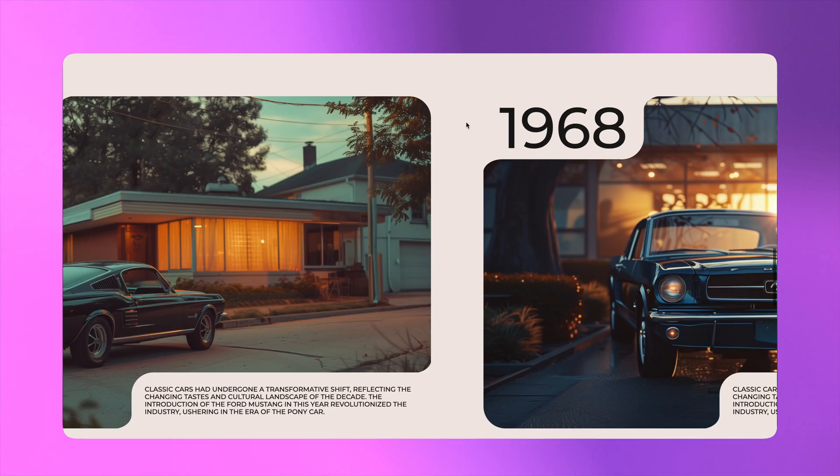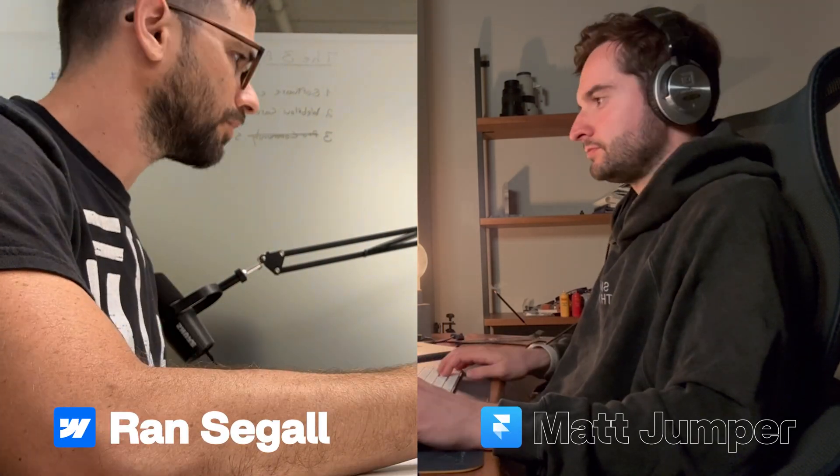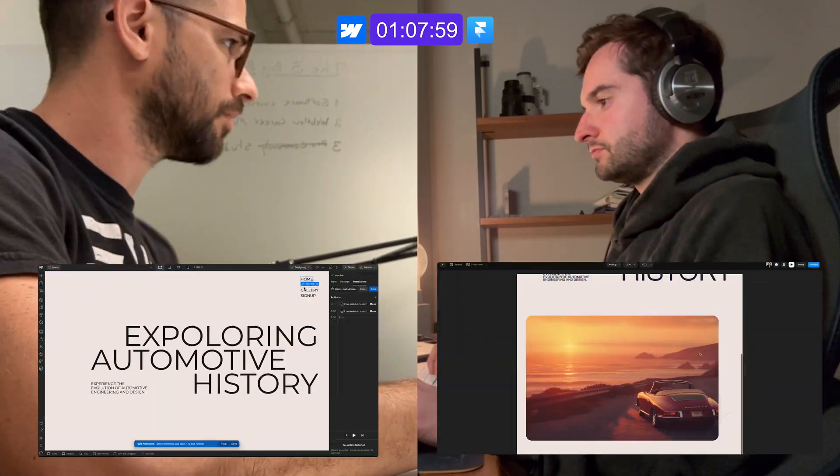In this Webflow versus Framer challenge, we're giving our Webflow and Framer masterclass instructors just two hours to take this design from Figma and turn it into a fully functional web page. In the Webflow corner, we have the founder of Flux Academy, Ran Segal, and representing Framer, Canadian designer Matt Jumper. Framer or Webflow — which will come out on top?